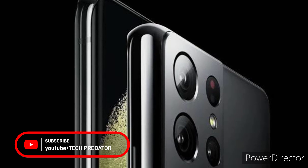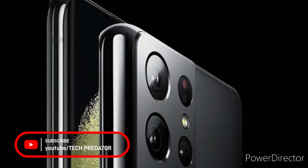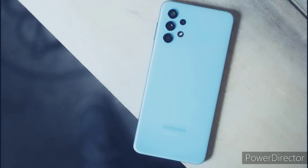Welcome to Tech Predator. While all eyes are currently set on Samsung's Galaxy S22 launch event, which is less than a week from now, WinFuture has come across several official renders of the upcoming Galaxy A53 5G. The device is expected to be one of the key volume sellers of Samsung's 2022 lineup.